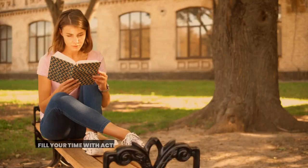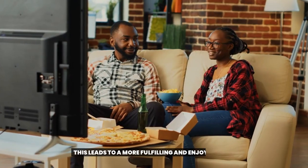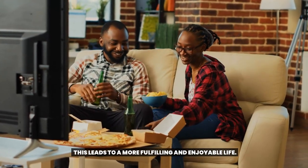Tip 28: Choose activities you love. Fill your time with activities you love rather than doing things out of obligation. This leads to a more fulfilling and enjoyable life.